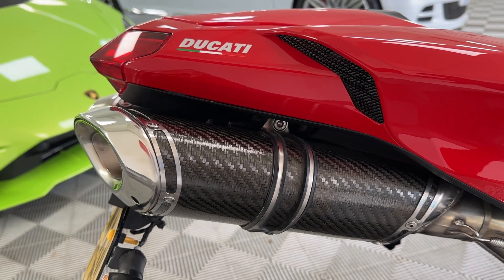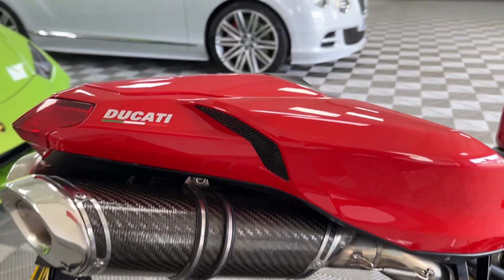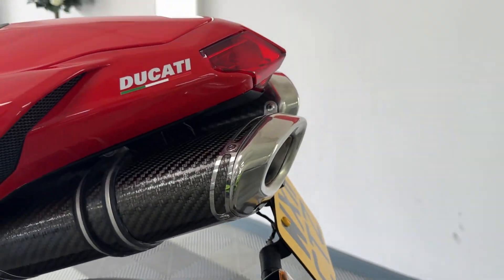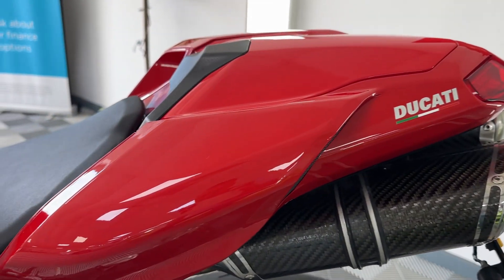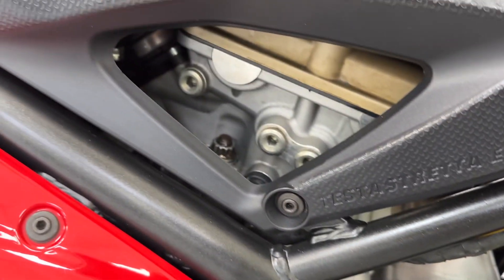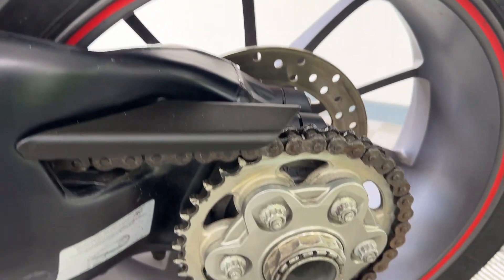The Termignoni exhausts on the back there — everyone loves the Termies. OMG tail tidy there, all good. Cannot see anything on there. Look inside — it's all lovely and clean. Those key areas: quick shifter there, sprocket and chain, all fantastic.